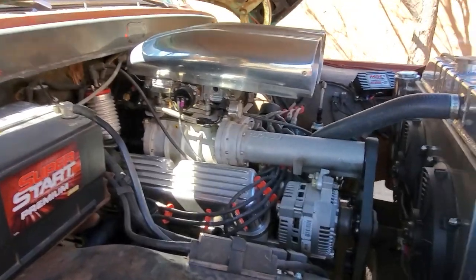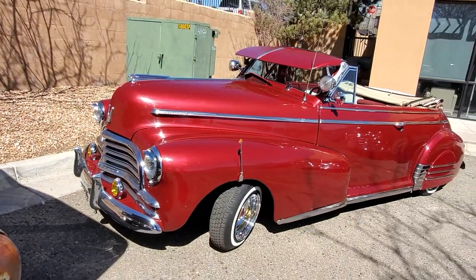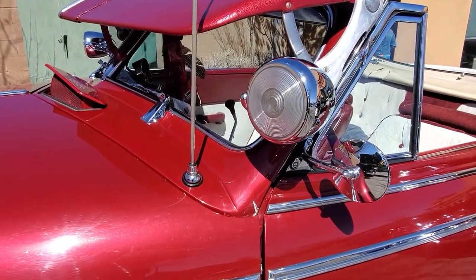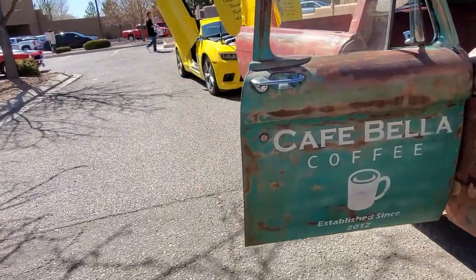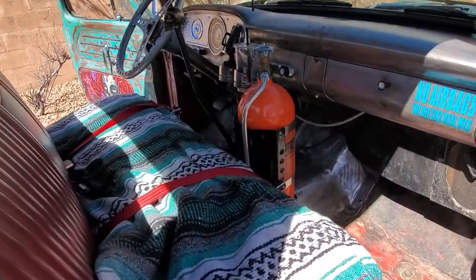Big ol' blower on top. I like how this thing has the searchlights on it — check that out. This thing is all rigged out.